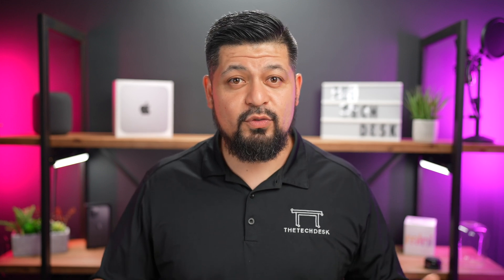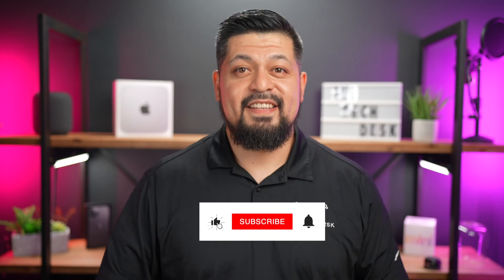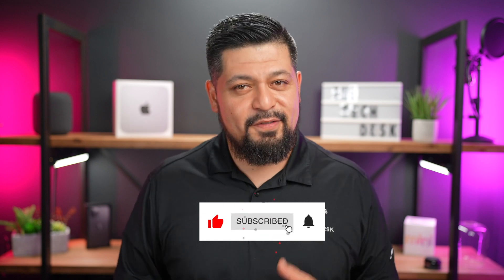All right, tech fam, that's a wrap for iOS 17.1's hottest features. What's your take on these updates? Got a favorite, or still waiting for that one feature to drop? Let's get the conversation rolling in the comments below. And don't forget to smash that like button if you found any value in this video — I'll see you guys in the next one.